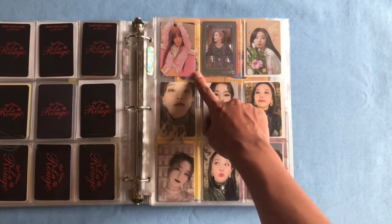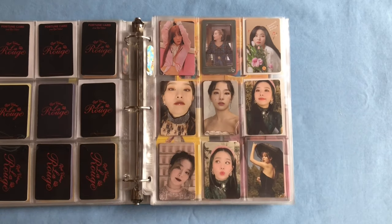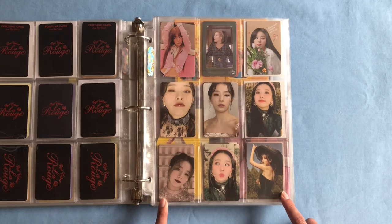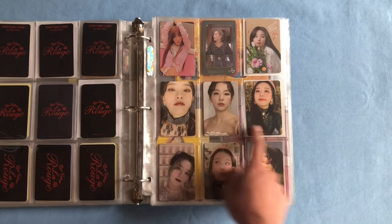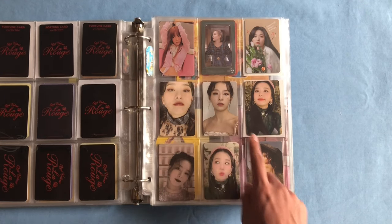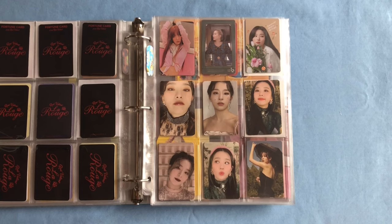On the next page we have her La Rouge hairpin photocard, her Swishes Cashbee, and her Gmarket gift card. Then we get into my Finale photocard collection, which was definitely one of the hardest collections to complete. We have her three scrapbook version photocards — this is my favorite Seulgi album photocard overall, it's so beautiful and iconic. Scalpers are selling this card for 50 dollars or more, which is absolutely ridiculous — the albums are only 20 dollars.